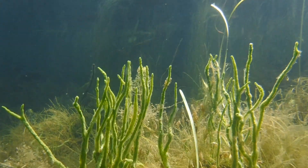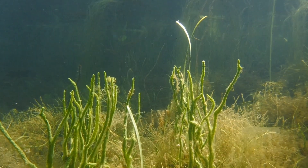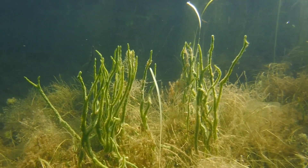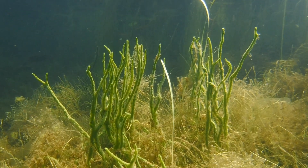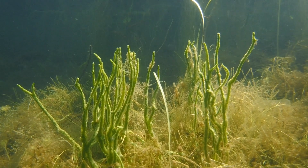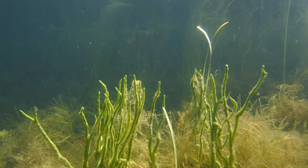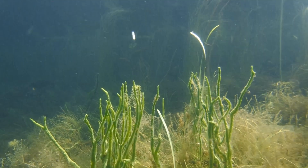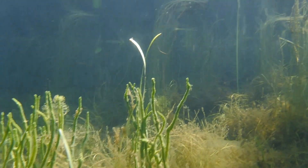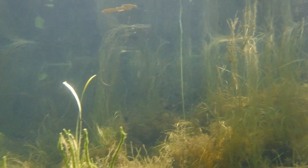While most freshwater sponges tend to be white or tan-colored, some species are green due to the presence of an algae that lives with the sponge. The algae and the sponge have a symbiotic relationship where both organisms benefit. The sponge benefits by using nutrients and oxygen created by the algae's photosynthesis, while the algae benefits by having a safe place to live and reproduce, because very few things will eat sponges.